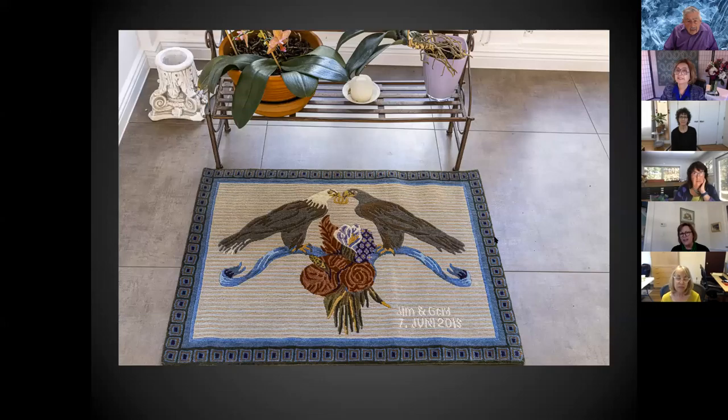I also did a very custom one as a wedding gift. It's made in Nepal, 60 knots per inch, based on an American folk wedding quilt — in the quilt there were two doves holding two wedding rings in their beaks. Because it was made for an American and German couple in Berlin, I made it an American eagle and a German eagle holding the little wedding rings in their beaks, and I drew from their actual wedding bouquet. So it's very unique — a wonderful wedding gift.